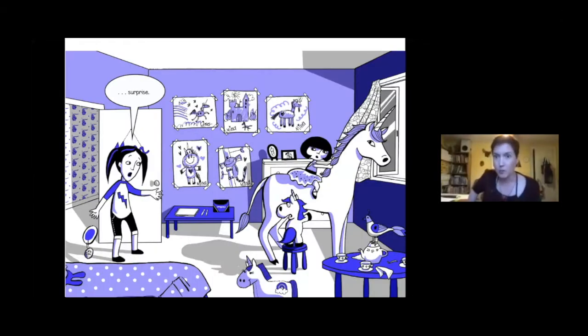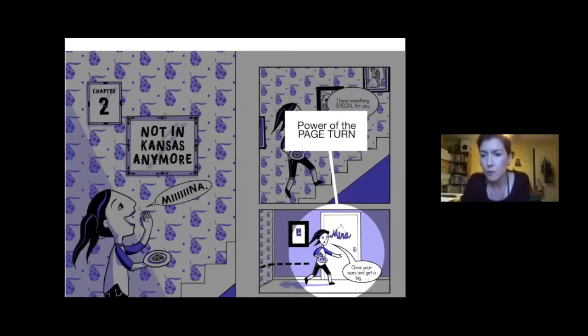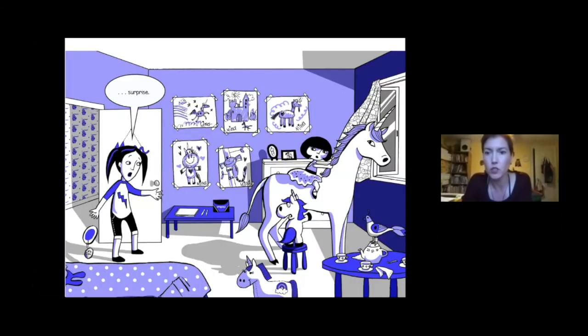Something very unexpected is happening in Mina's room, and you wouldn't get the surprise of opening the door any other way. The reader is essentially opening the door with the power of the page turn. So it's really important that the panel with Pacey getting ready to open the door is at the bottom, positioned to lead into the page turn.